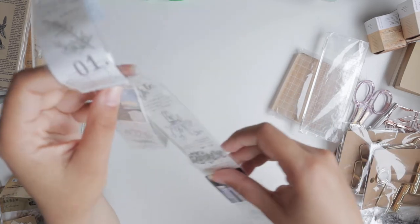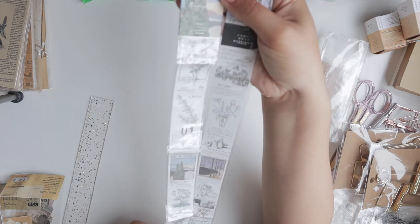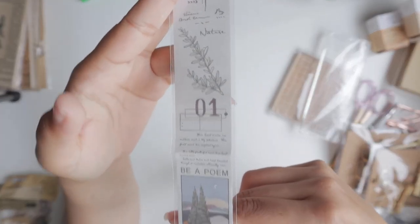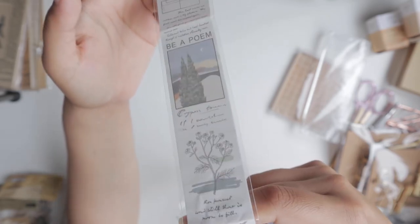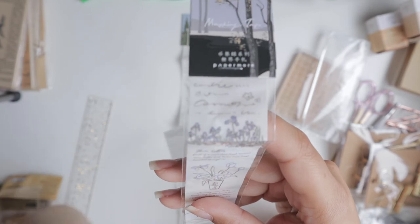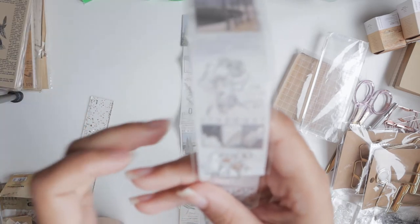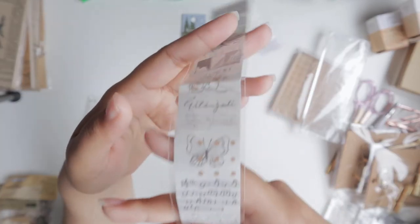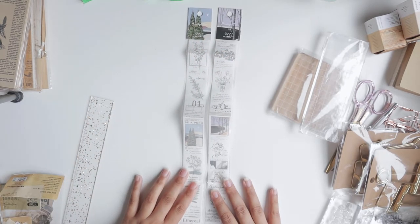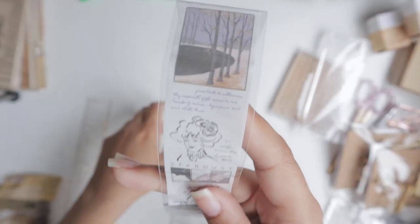Then I got this — I thought it was supposed to be a roll of washi tape, but it turns out it is just a very short strip of tape. It has a really nice print with letters, ferns, and plants — I really like that. And then there's a blue version as well. I didn't realize it was just a short piece of tape, so that's not very handy. AliExpress is affordable, but sometimes you don't get what you expected. Either way, I'll definitely be able to use these little pieces of masking tape because the illustrations are very pretty.